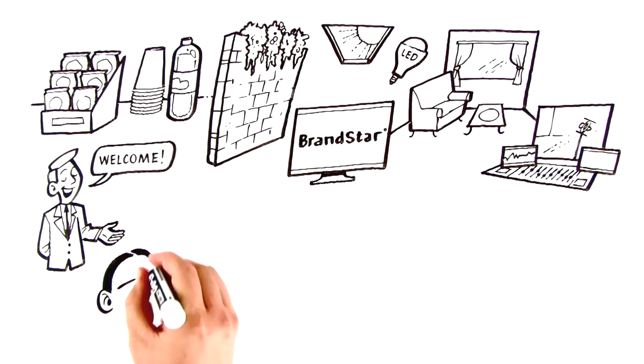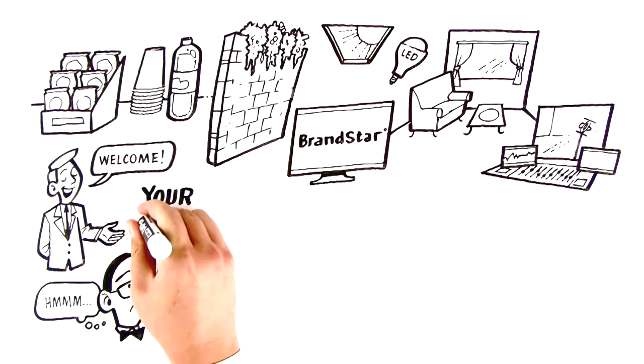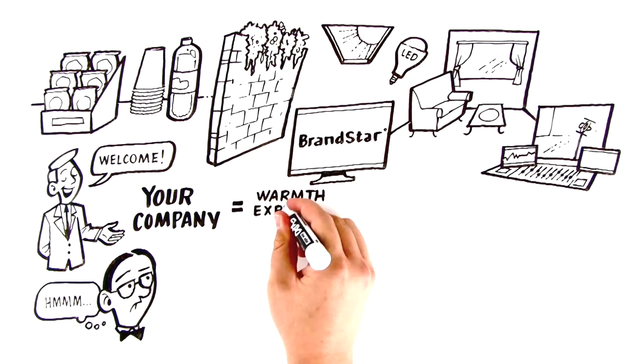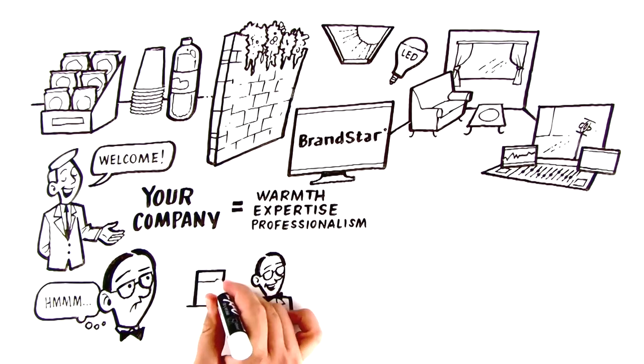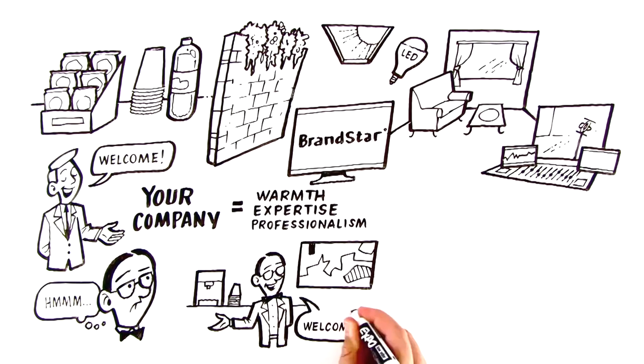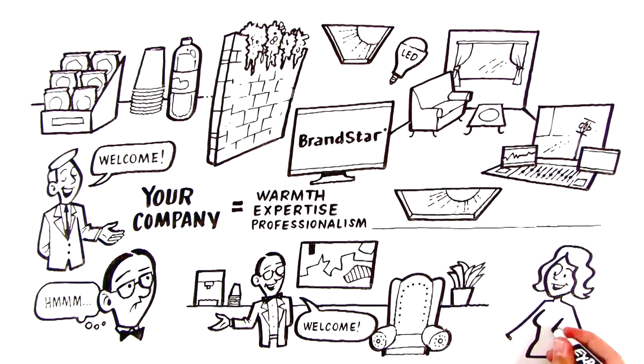When clients enter your building, how does it make them feel? You want people to equate your company with warmth, expertise, and professionalism. Show them they're in good hands and start thinking about what your space says about you. After all, you'll never get a second chance to make a first impression.